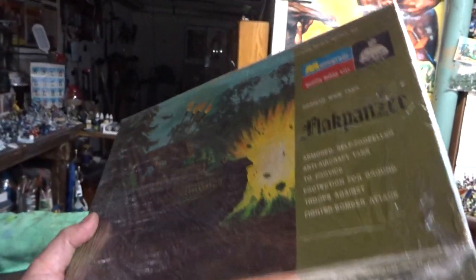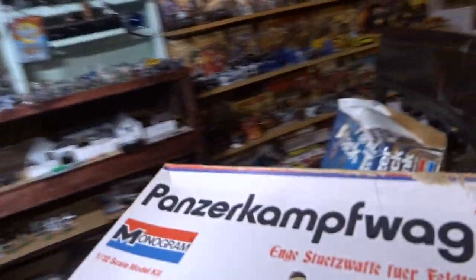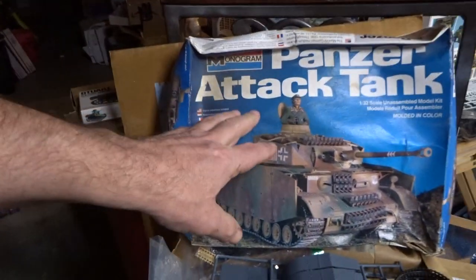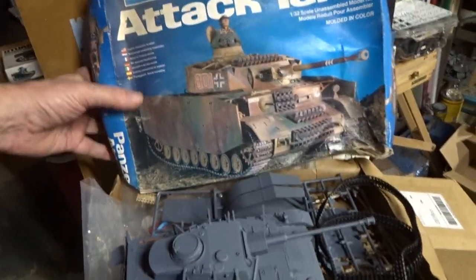Here's your original Monogram Flakpanzer — this is your second-series Flakpanzer, which is pretty cool. This Panzer Kampfwagen would have had the same kind of box as this right here, I don't have that one. But I do have this one, which was next in line — this was an 80s Panzer Attack Tank, still the same Panzer Kampfwagen. I bought this on eBay for like 18 bucks and I've been putting it together.